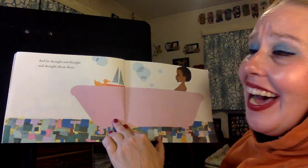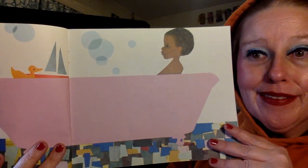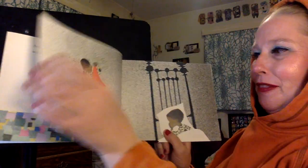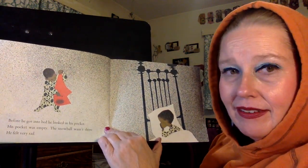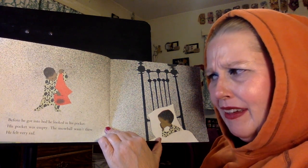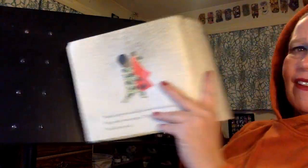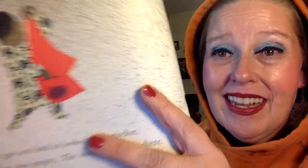And he thought and thought about them — he thought about all of his adventures while he was taking his bath. I think about my adventures during the day too when I'm doing other things. Before he got into bed, he looked in his pocket. His pocket was empty. The snowball wasn't there. He felt very sad. We can see that his pocket is very wet. He just feels sad and goes to sleep, dreaming about his wonderful adventures with snow.